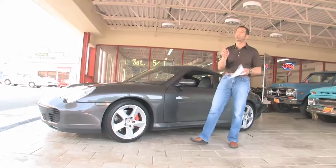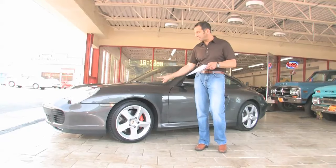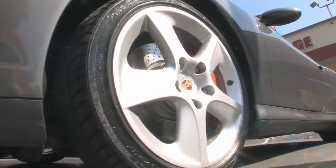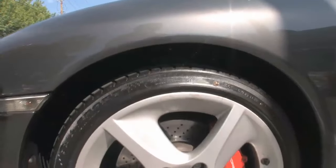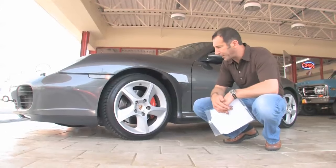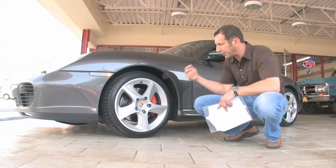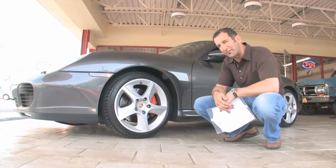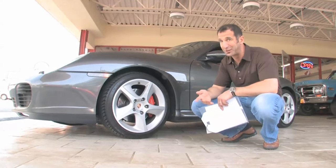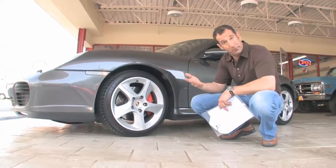The typical C4S is going to have the standard C4S rim that came off the turbo also. This has the extra cost option — these are called Sport Techno Alloys, which look really nice. And the red calipers let you know that these are the all-wheel drive cars, so the turbo and the C4S get the red calipers. Carbon ceramic brakes weren't out then, but a little later you could order those, and those would have yellow calipers — very expensive to replace.